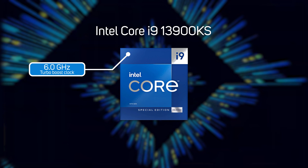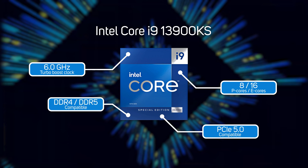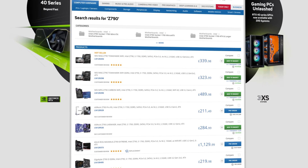In other regards, the 13900KS is the same as the 13900K, with its 8 powerful P-cores and 16 secondary E-cores, PCIe 5.0, and support for DDR5 or DDR4 memory. It works in the same 700 and 600 series Intel motherboards as well, of which there's a huge variety to choose from.